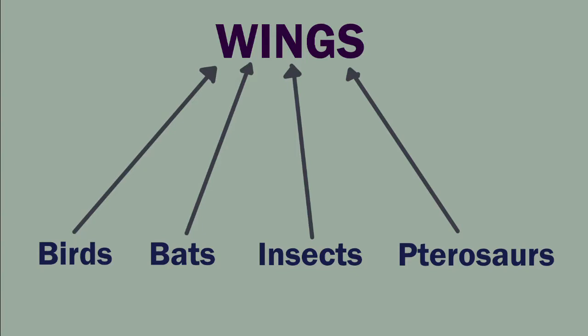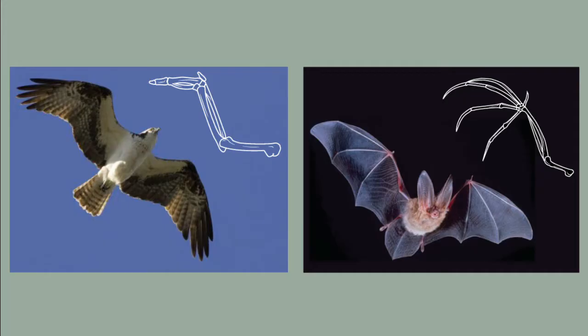A popular example is the evolution of wings in birds, bats, insects, and pterosaurs. They all follow different evolutionary trajectories but still ended up with wings that let them take to the sky, though their wings are constructed very differently. For example, a bird wing is essentially feathers extending along an arm, while a bat wing is skin stretched across the bones of the fingers and arm.